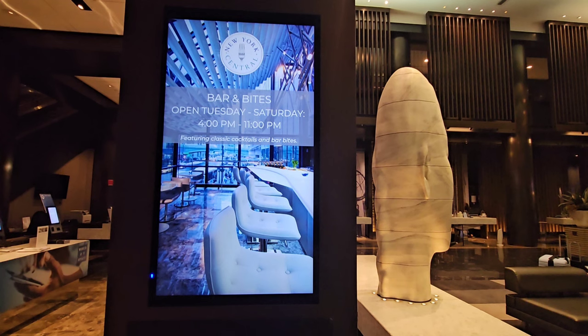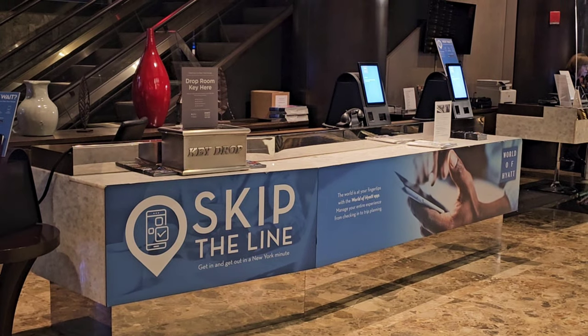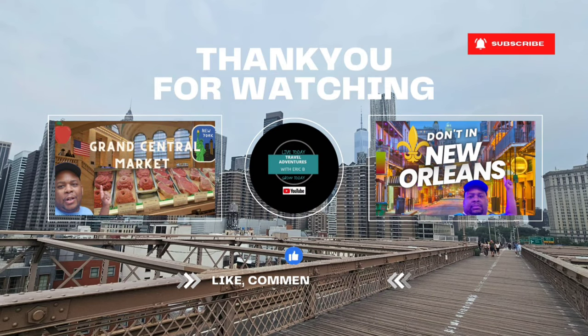I like the day-use model — I think it works very well. The location of this hotel is definitely an A+. I hope you enjoyed this video. If you did, please hit the like button, subscribe, and hit the bell notification so you know when more videos are coming out. As always, remember: live today, grow today — tomorrow's never guaranteed. Peace and travel.